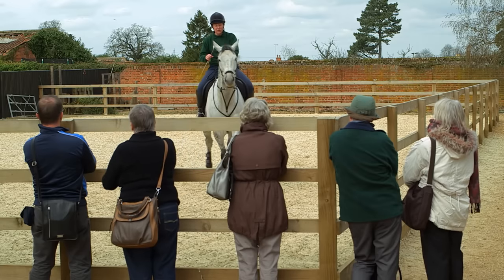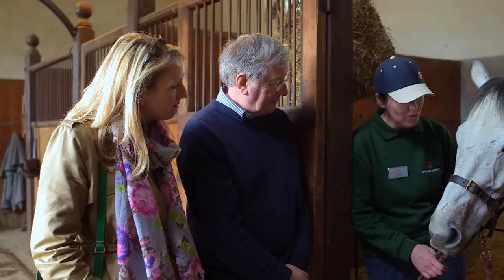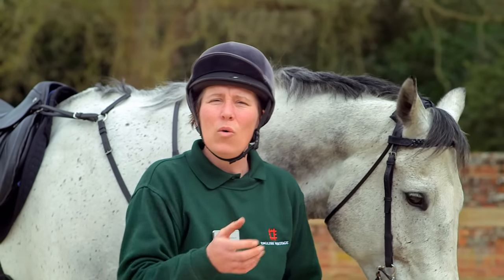The way that we train horses here is how they would have been trained 350 years ago. When you see a joust, it's done exactly how it would have been done all that time ago.